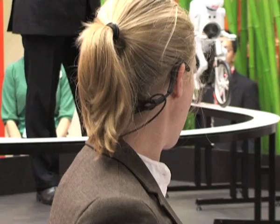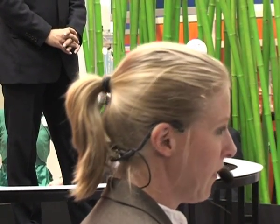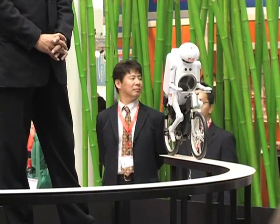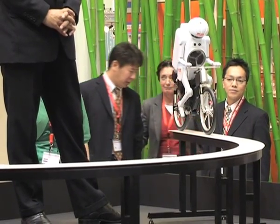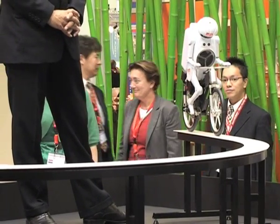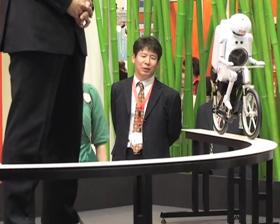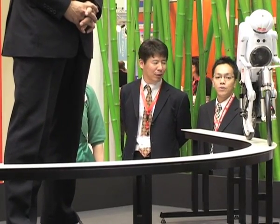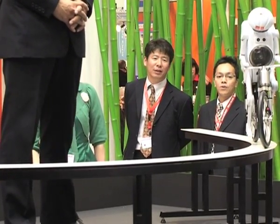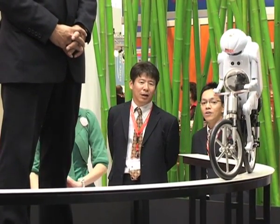Now let's start the highlight of this demonstration: Murata Boy cycles at very slow speed over a curved balance beam only 10 centimeters wide. I would not even try to do this myself. That's an ultra-difficult task, miraculously made possible by using various technologies.